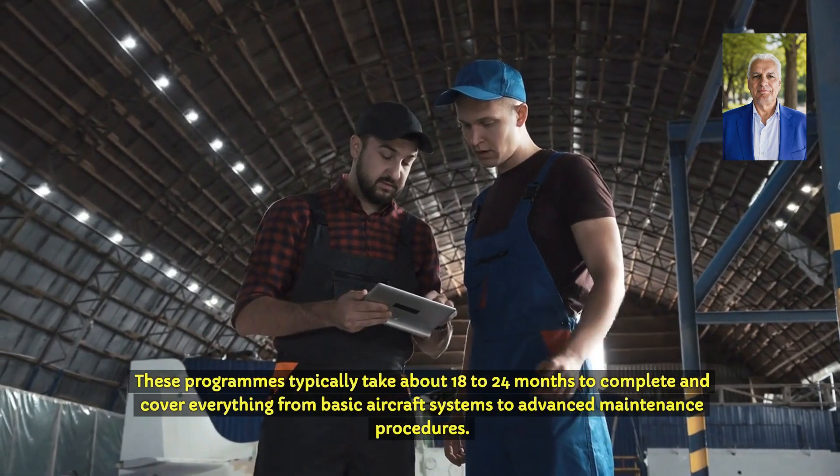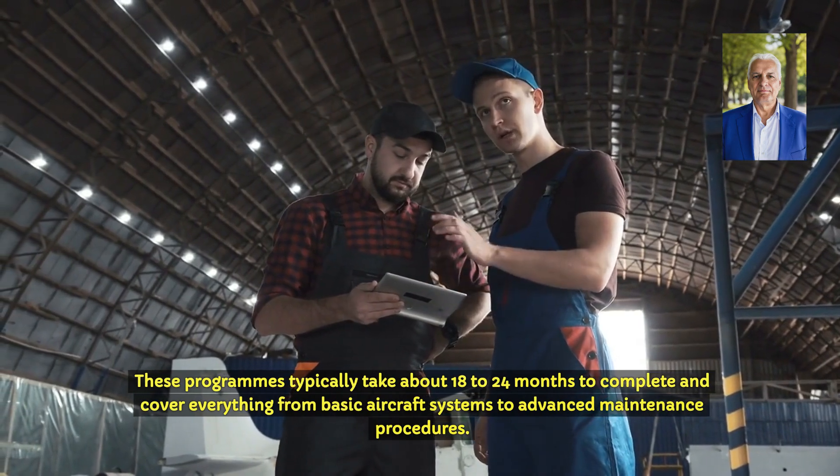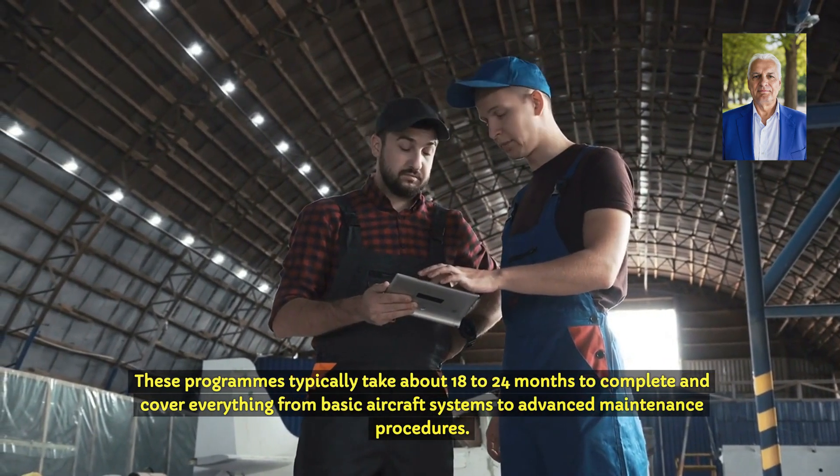These programmes typically take about 18 to 24 months to complete and cover everything from basic aircraft systems to advanced maintenance procedures.